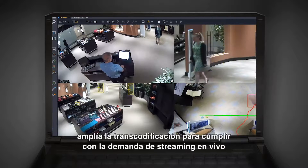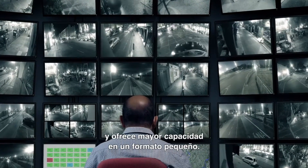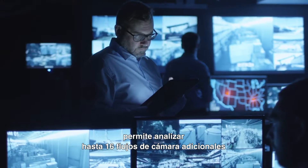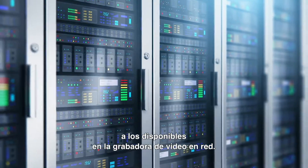The Tyco Transcoder increases transcoding to meet live streaming requirements while maintaining a small form factor. And the Tyco Analytics Appliance provides the ability to analyze up to 16 additional camera streams beyond what is available on the network video recorder.